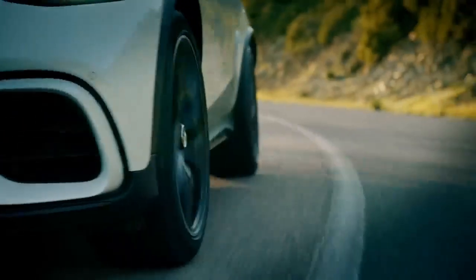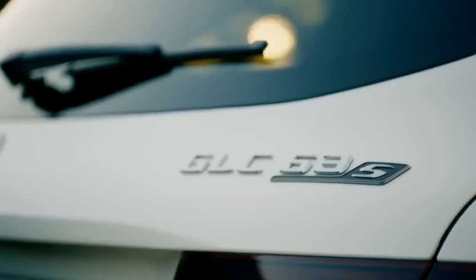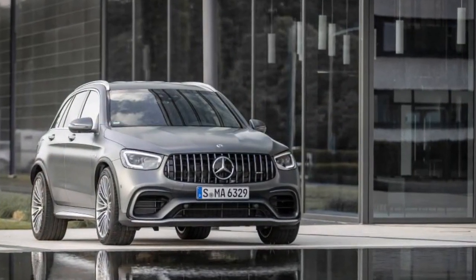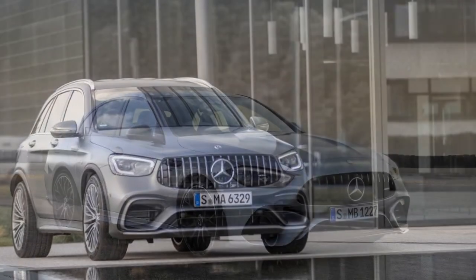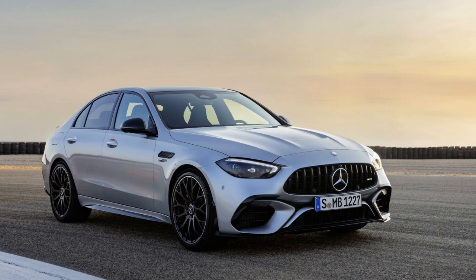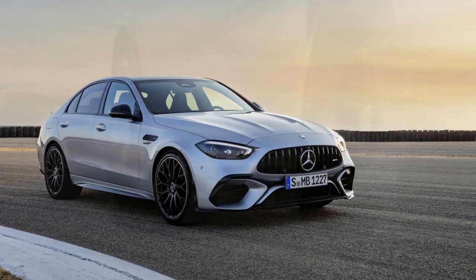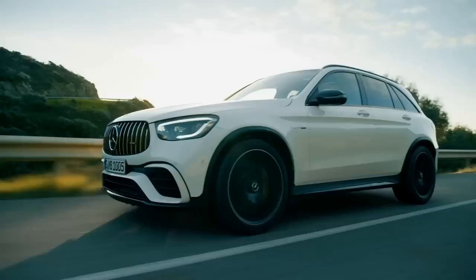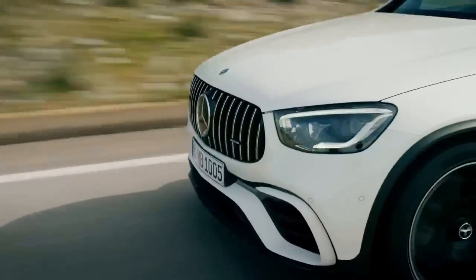The interior of the 2025 GLC 63 S is an opulent sanctuary where luxury and technology converge. The finest materials, including Nappa leather and real wood, create an atmosphere of uncompromised comfort. Cutting-edge technology is seamlessly integrated, with a large touchscreen infotainment system, a digital instrument cluster, and an array of touch-sensitive controls. The cabin exudes a sense of modern sophistication, making it a splendid place to spend your time on the road.